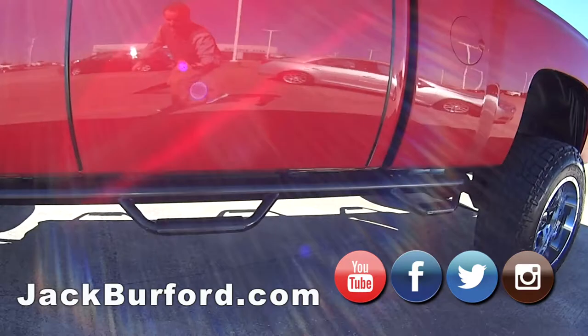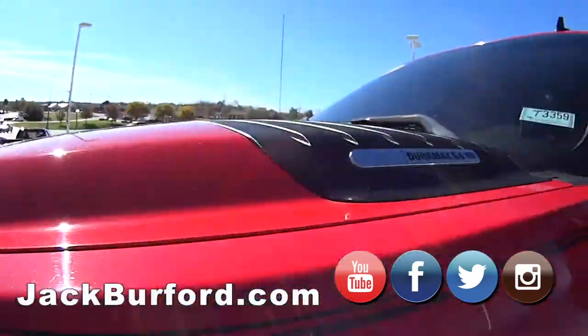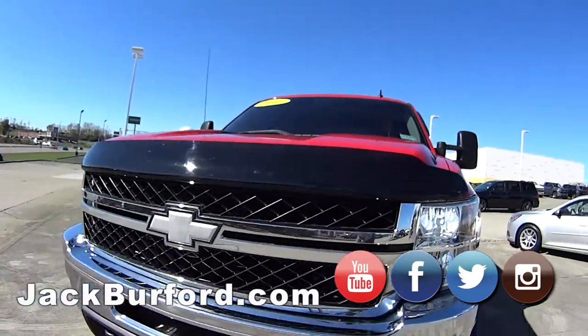Oh yeah, 6.6? Is that right? 6.6 Duramax, yes sir. And you know, it's only got 177,000 miles on it. It's just getting warmed up. Yeah, it's diesel.